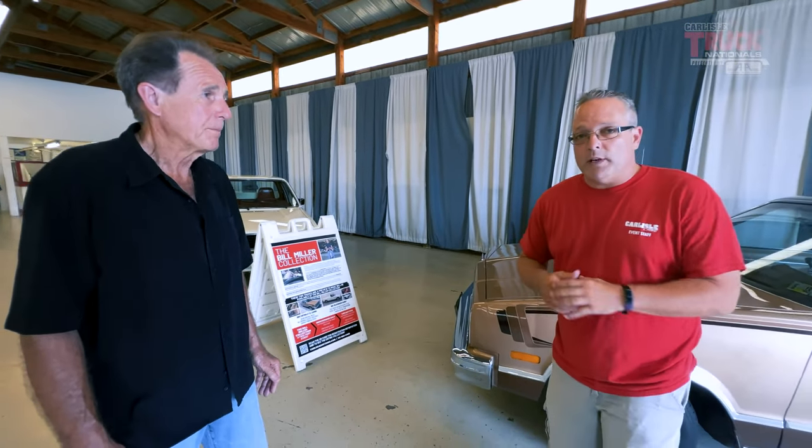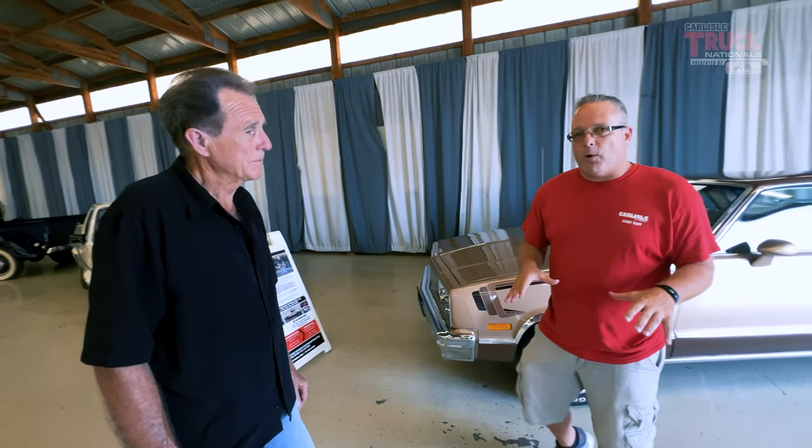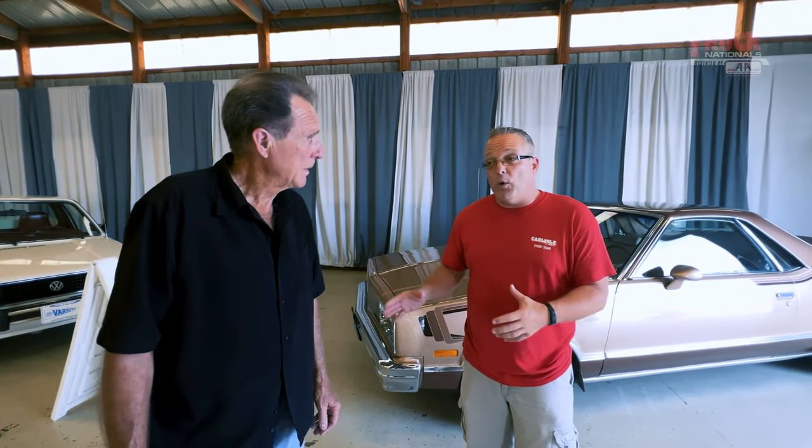You can see these three vehicles here in Building T as part of the 2022 Carlisle Truck Nationals. Learn more about the Bill Miller Collection online at CarlisleAuctions.com. If you want to own a piece of automotive history, you can bid and buy at Fall Carlisle.